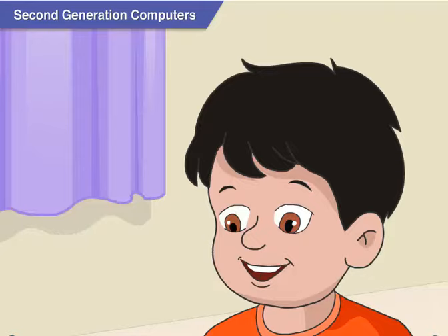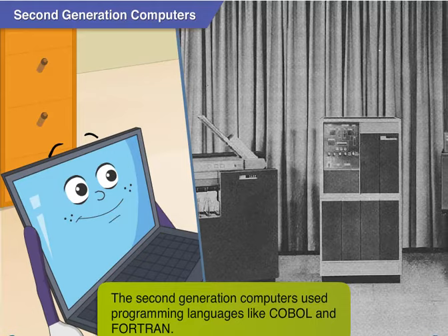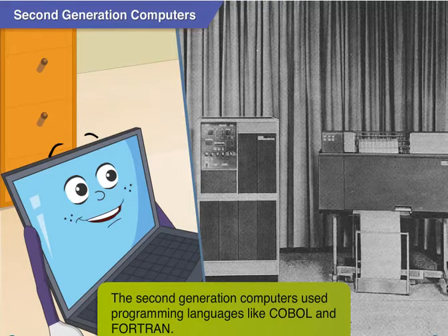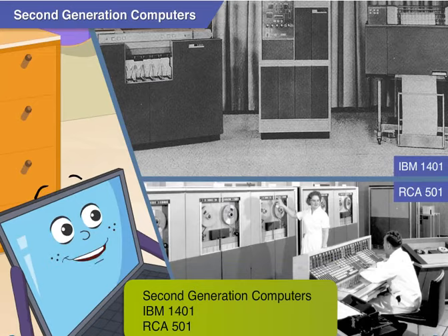The second generation computers were also easier to program than the first. Due to programming languages like COBOL and FORTRAN, which were developed during this period, programming became more accessible. The IBM 1401 and the RCA 501 are examples of second generation computers.